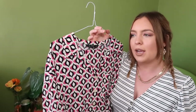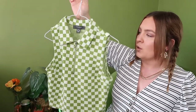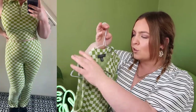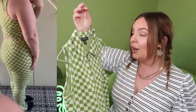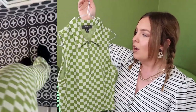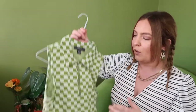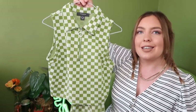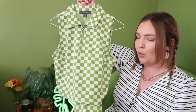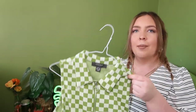This is a checkered co-ord set from Primark. There was a bit of false advertising here — the top is an extra small and the bottoms are a medium, but it was advertised as a medium for both. Luckily the top fits me because it's really stretchy. Really great material for Primark, really comfortable. I think I can wear this all year round — pair it with a long wintry coat and it's a jazzy set. The top works well as an underlayer too, so it's very versatile.